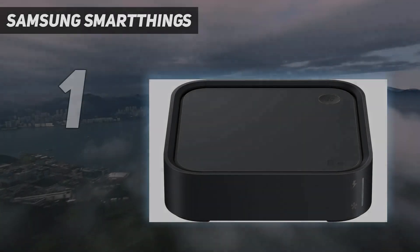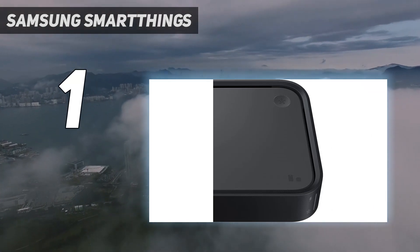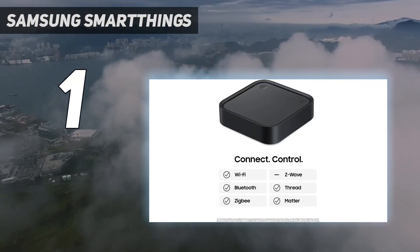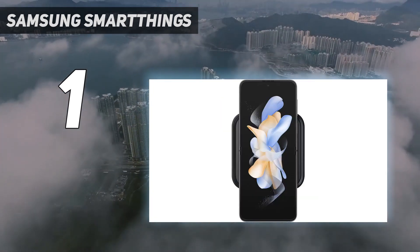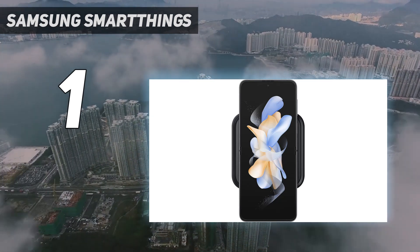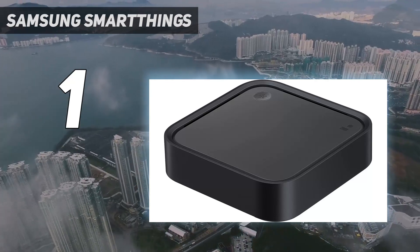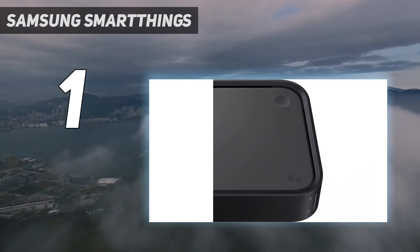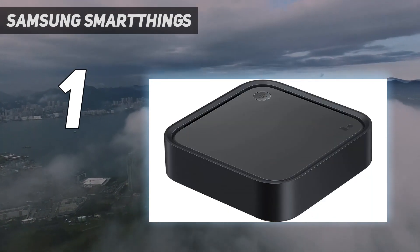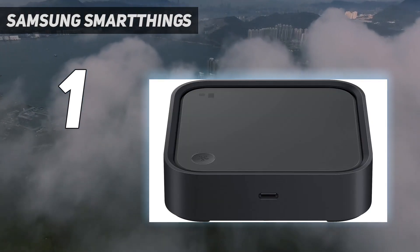And number 1: Samsung SmartThings. The SmartThings station is the latest hub from Samsung for its proprietary home automation system. It supports Google Assistant and Amazon Alexa for voice control through other devices and features impressive connectivity abilities, with the option to connect via Bluetooth, Wi-Fi, ZigBee, Thread, and Matter. This smart home hub also doubles as a wireless charger and has a button for smart home automations. Plus, if you've got a Samsung ecosystem at home, it also works as a scanner for SmartThings Find, Samsung's network to locate Galaxy devices.